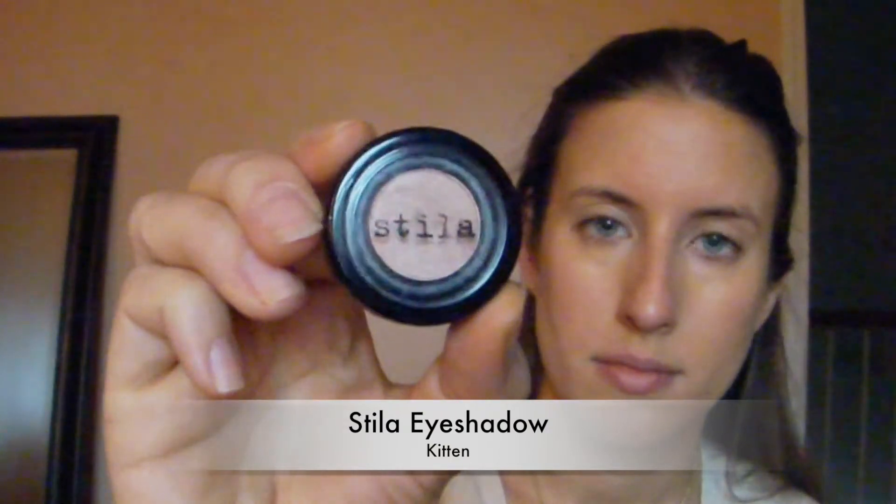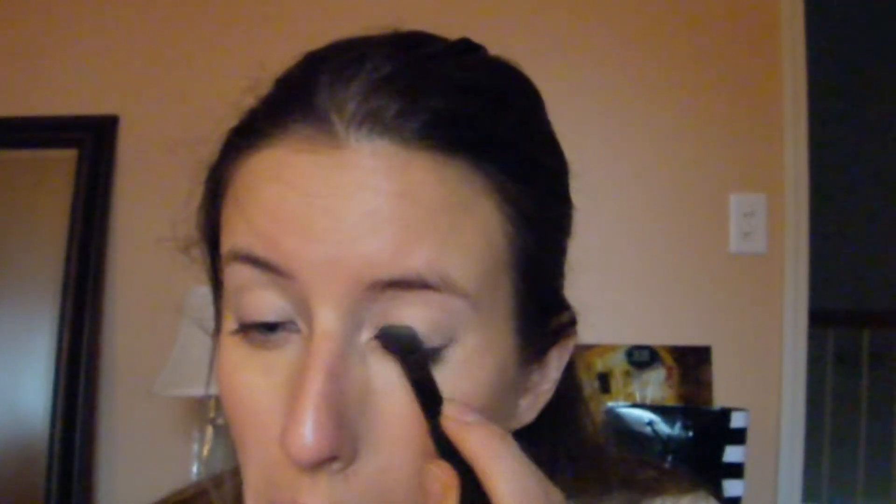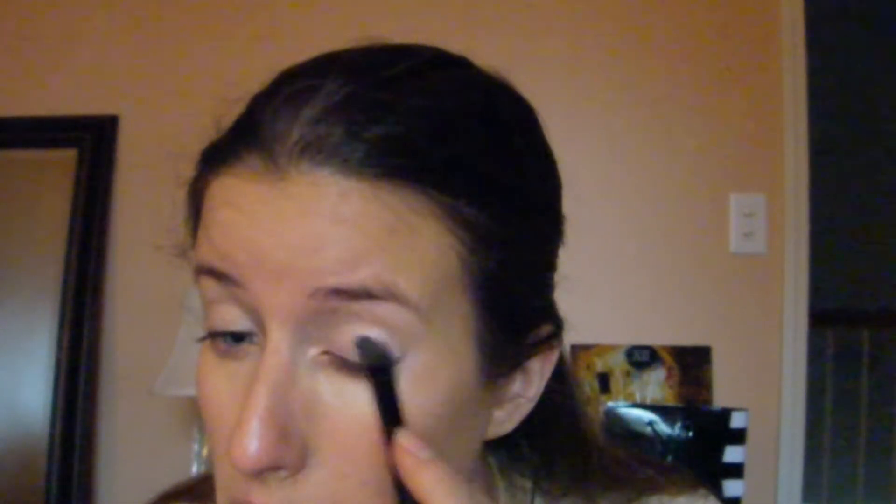The first eyeshadow I'm using is Stila eyeshadow in kitten. This is one of my favorite eyeshadows currently — it has just a little bit of shimmer and it works great whether you're putting other colors on top, lining the crease, or going for a natural or dramatic look. It can work in a lot of different circumstances. Today I'm just putting it over both of my lids.